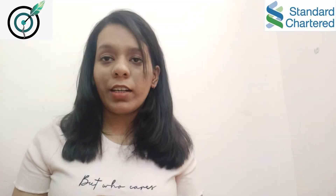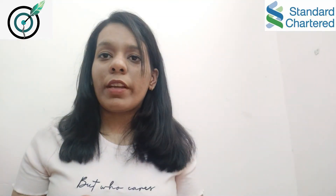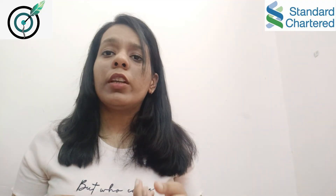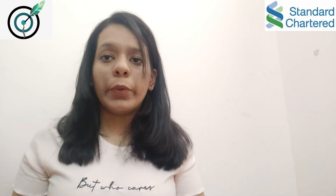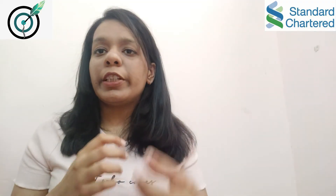He was quite satisfied with the answer. He asked the 'Why Standard Chartered' question again, and I told the same story, and he was also very impressed. He asked one or two more basic questions, then asked if I had any questions for him. I asked one or two questions and the interview was concluded.